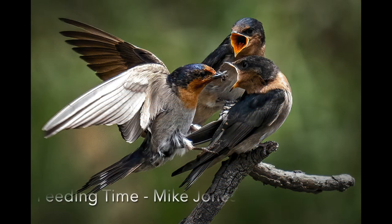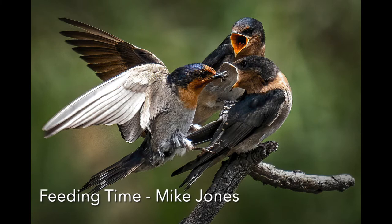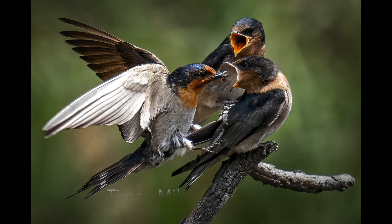Feeding Time: You are lucky to be in a position where you have the opportunity to get images like this. You have managed to keep the birds in focus against a soft and beautifully coloured background, which can be a challenge at times. Composition is good, exposure is great, and the colours are true. Well done.